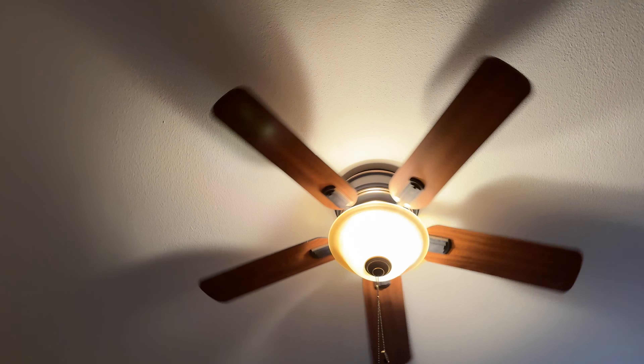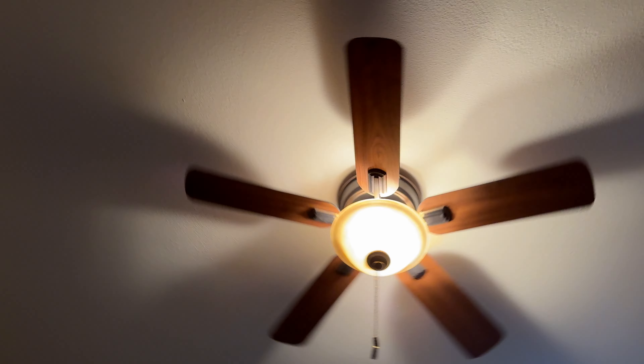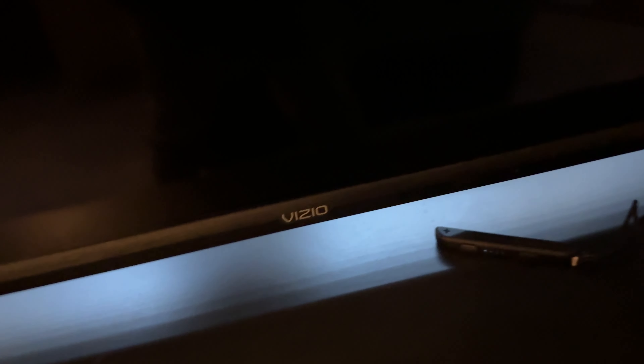It's a good fan, it blows a lot of good air. I think it was bought at Home Depot. The guest bedroom fan doesn't blow too much air though, so I'm going to turn this off.